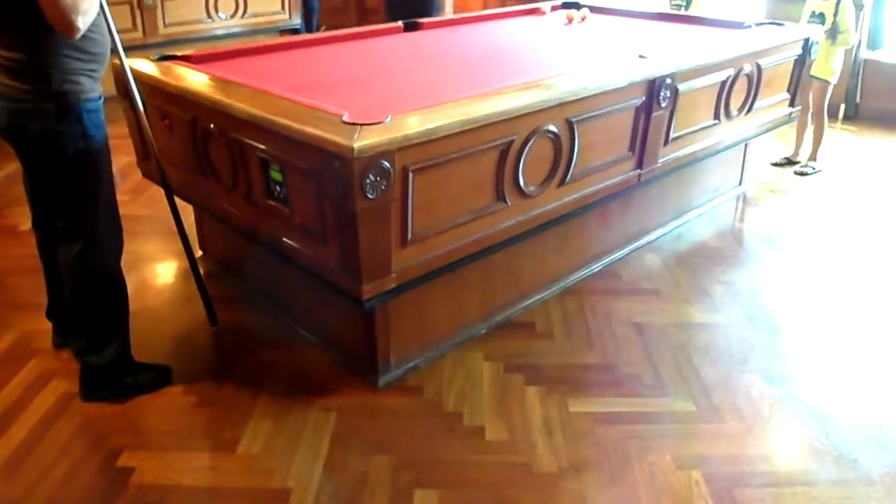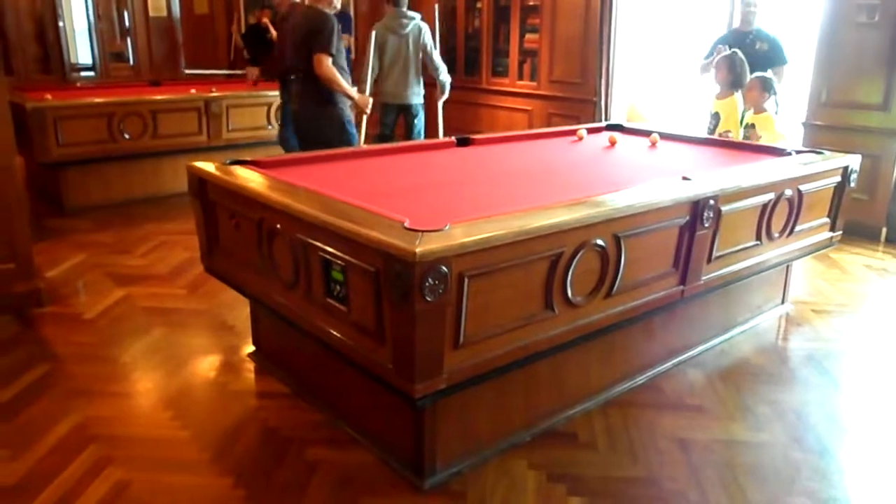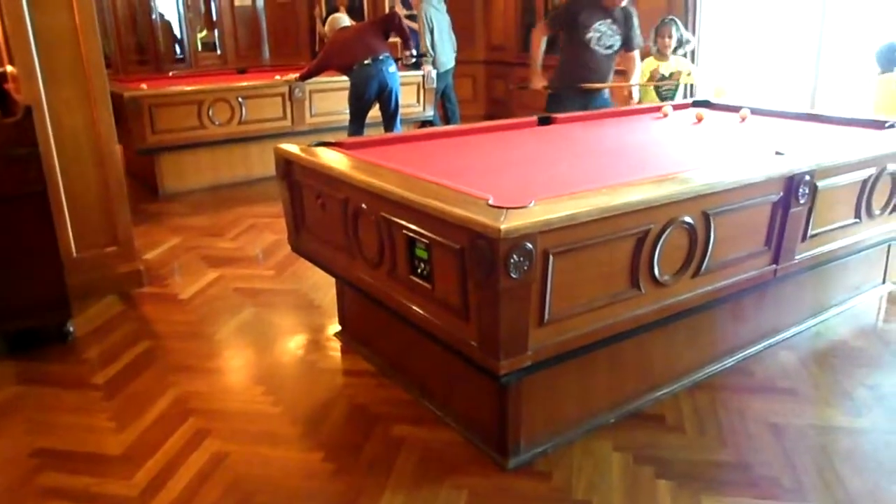That is neat. Almost like an optical illusion. I can see both tables are moving along as we're rocking back and forth.